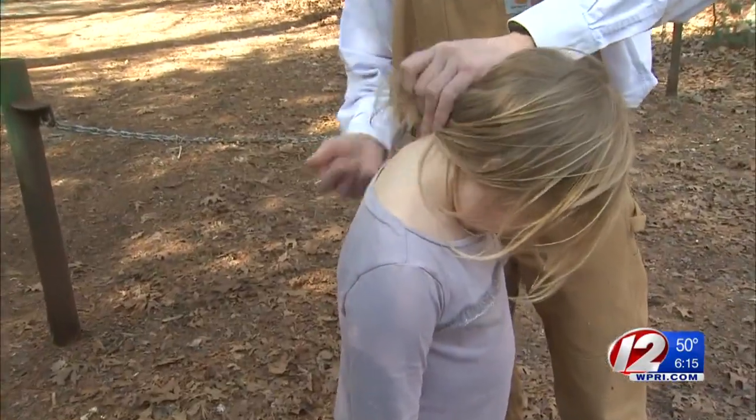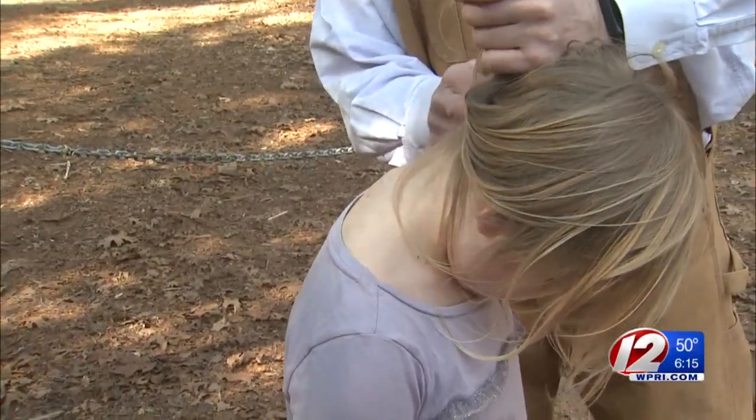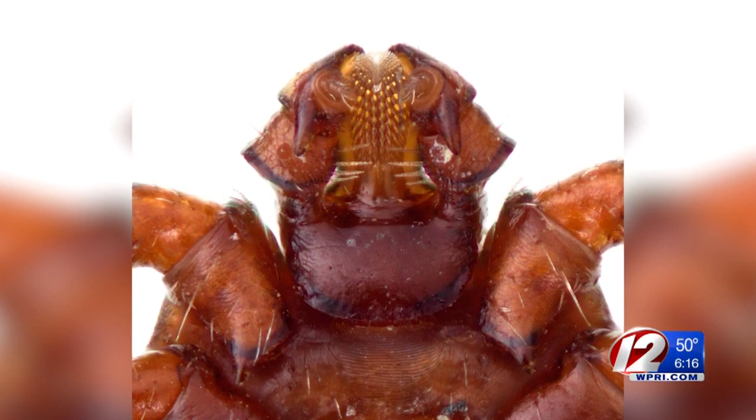Daily tick checks are also important, including on the back of the neck and under the hair. Now a new kind of tick is emerging — we've been keeping an eye on this Asian longhorn tick. It's sort of a new invasive foreign tick.